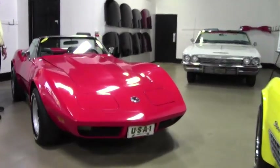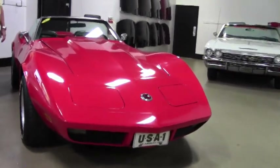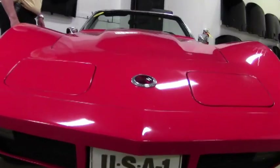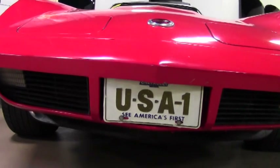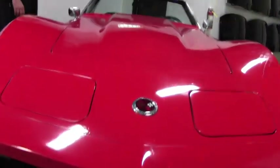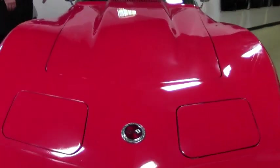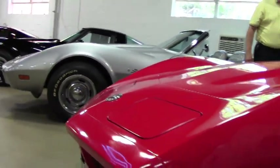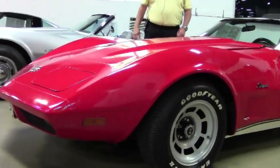It is a numbers matching 195 horsepower, 350 cubic inch engine, automatic transmission, air conditioning, power brakes, power steering, tilt, CD stereo, slotted aluminum wheels that come with this model series, and a new convertible top.